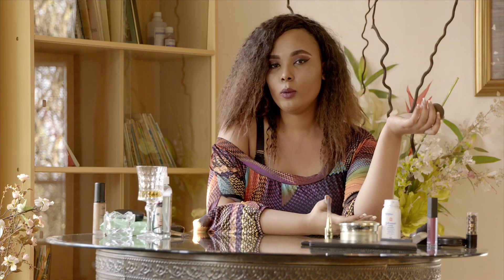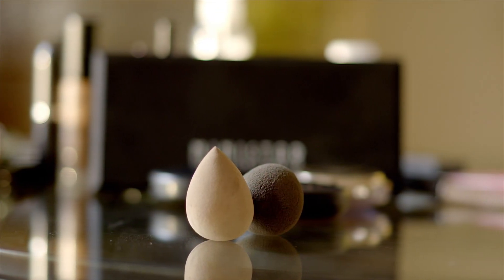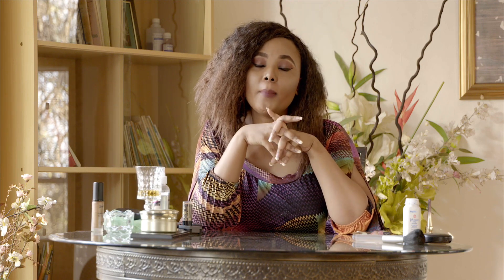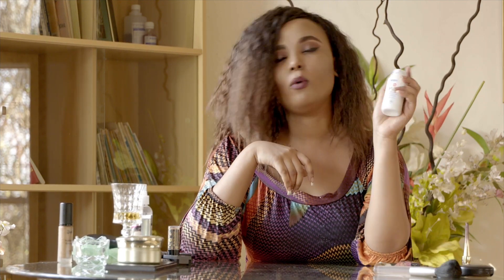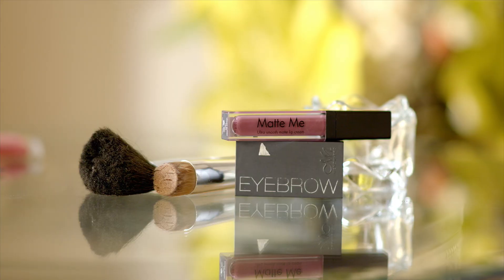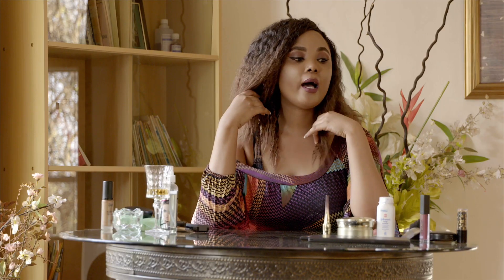You can blend with a brush or with a beauty blender. When I conceal around my eyes, most people want to use a banana powder, but I recommend you just use a baby powder. For my eyebrows, I like to use Eyebrow Man Wear Pro.